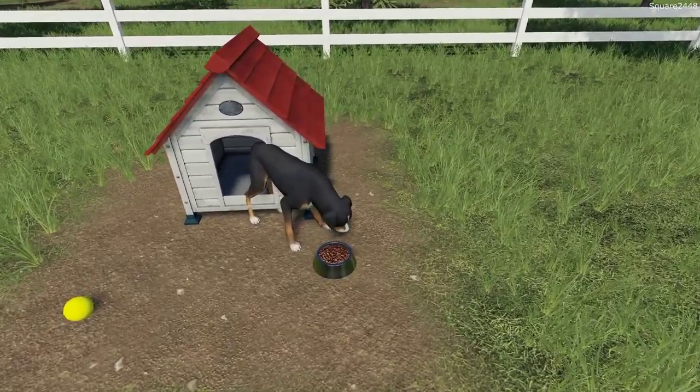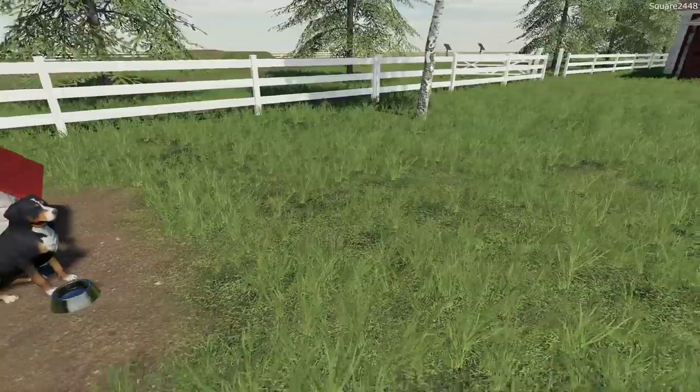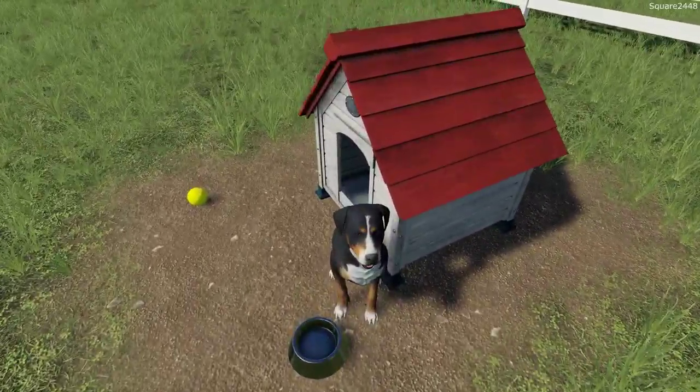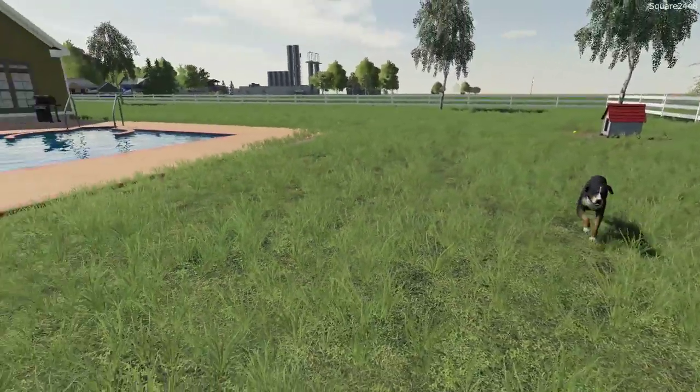Diesel always eats well. We give him a ton of food and he gets a lot of exercise here which is awesome. Let's see if he wants to come with us. And there he goes — he's running with us which is so, so cool.